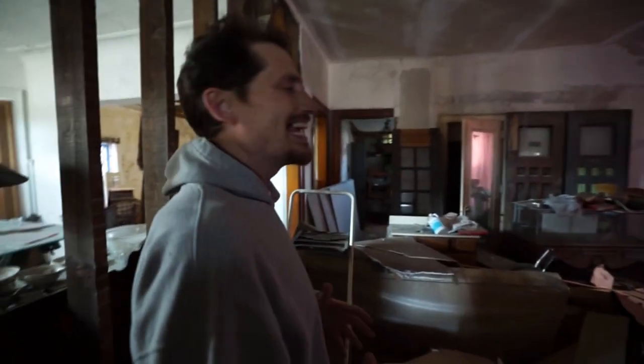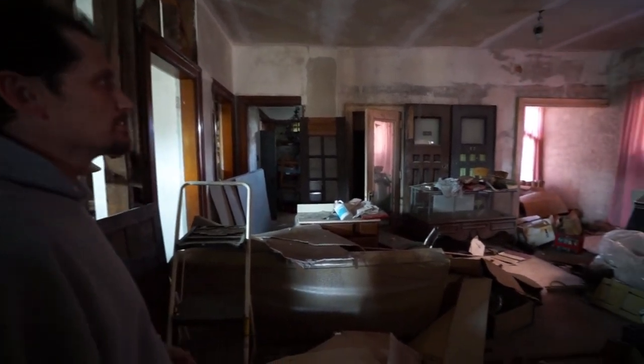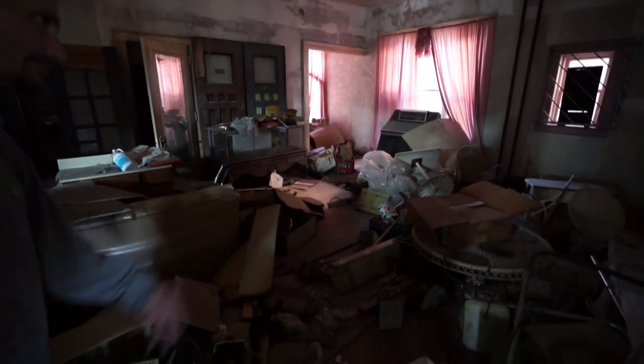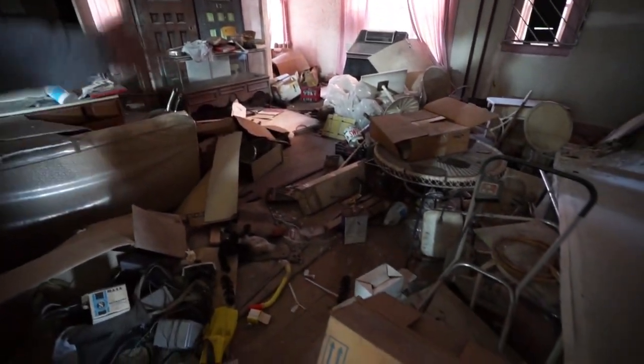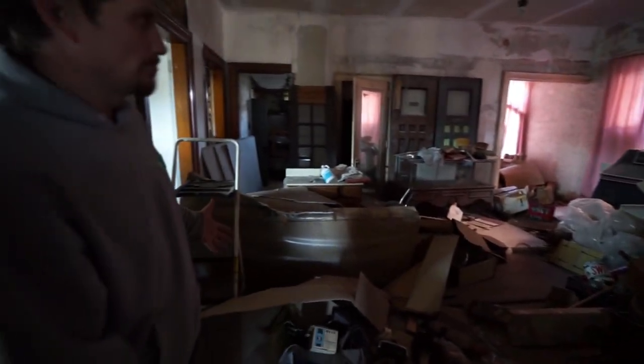We just got into this house, built in 1899 — five bedrooms, three bathrooms. We got in over there. You can see this place is filled with debris, drywall, tables, old jukebox doors. Looks kind of like a hoarder situation here in this room.